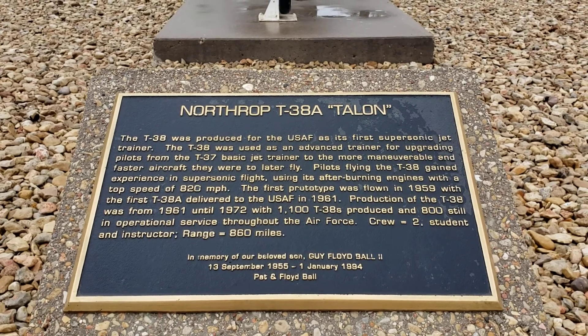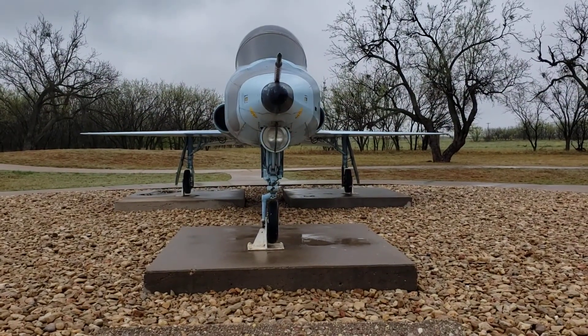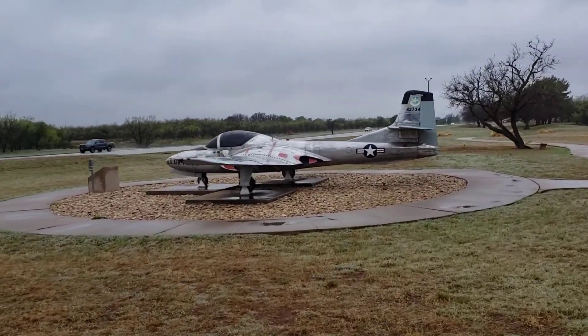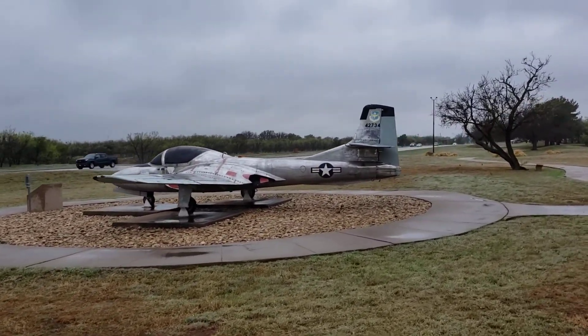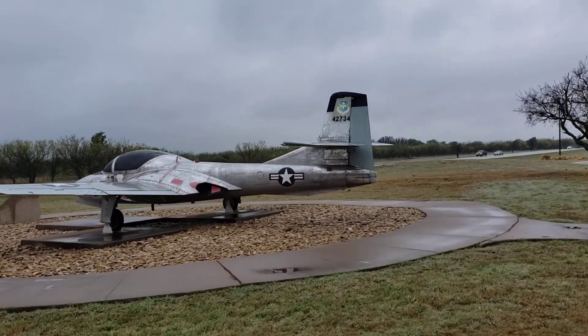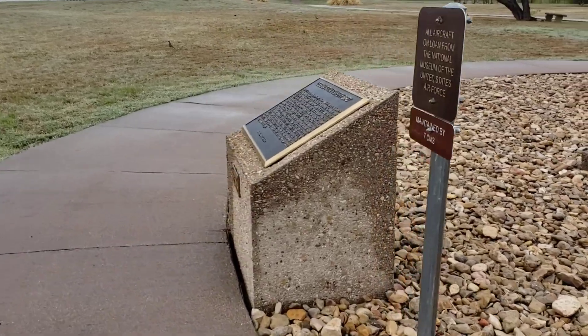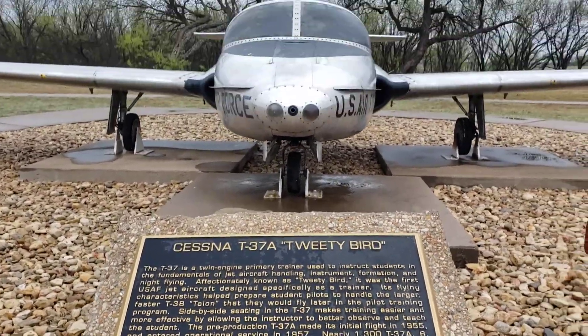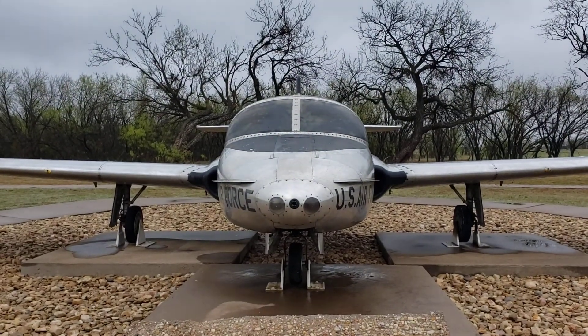It's the Northrop T-38 Talon — there it is, guys! I didn't know what this one was. Let's see — oh, it's the Cessna T-37A Tweety Bird! Oh, so this is what Abby was talking about — the Tweety Bird.